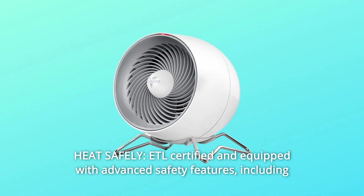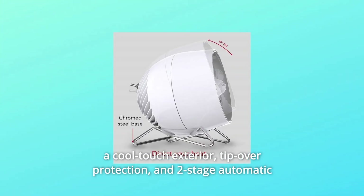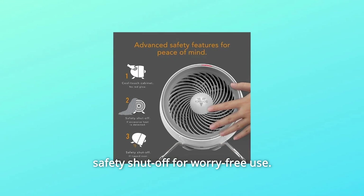Number 2: Heat safely. ETL certified and equipped with advanced safety features, including a cool-touch exterior, tip-over protection, and two-stage automatic safety shut-off for worry-free use.